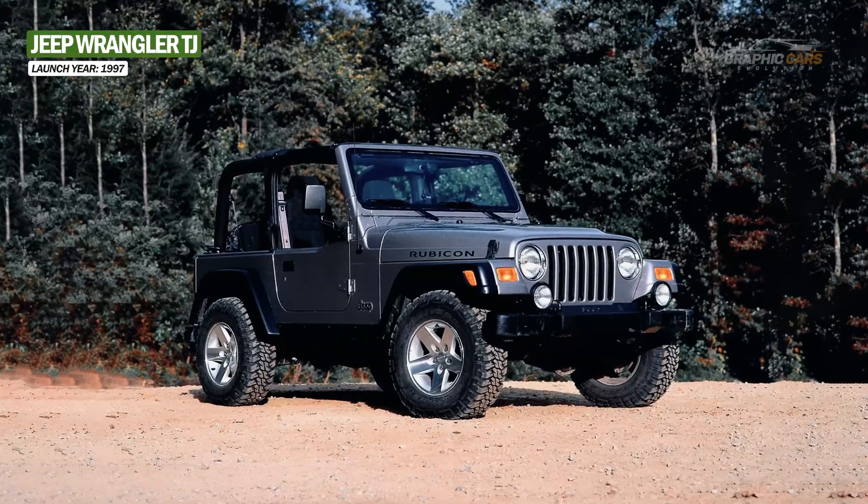In 2017, the Jeep Wrangler JL was launched with a more aerodynamic and lighter design, a varied range of engines and transmissions, as well as modern safety and connectivity features. The JL features a new body and chassis design, a slanted windshield, rounded shapes and an interior full of technology. Under the hood, Jeep installed a choice of three engines: a 3.6-liter V6, a 2.0-liter turbo-gasoline unit and a 3.0-liter turbo-diesel.